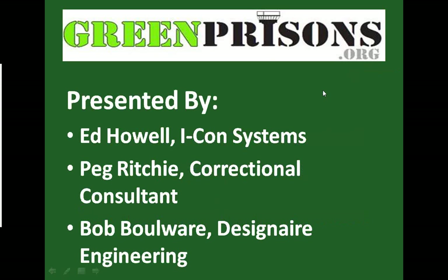Your presenters are: first, Ed Howell of ICON Systems; Peg Ritchie, a correctional consultant who will be addressing waterless urinals — Peg is the former deputy director of corrections in California, among other places; and finally, Bob Boulware, a civil engineer operating out of Indianapolis, Indiana, who will talk about rainwater management. The presentations may seem a little more proprietary than those we've done in the past, but that's primarily driven by the nature of the technologies we're going to be looking at.